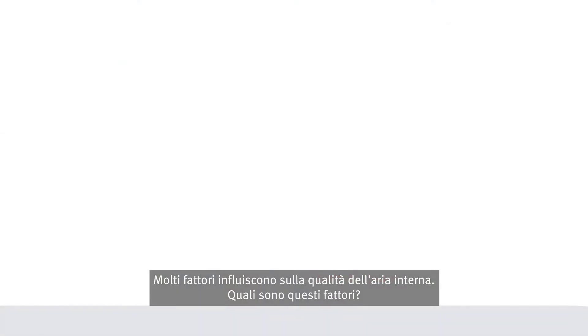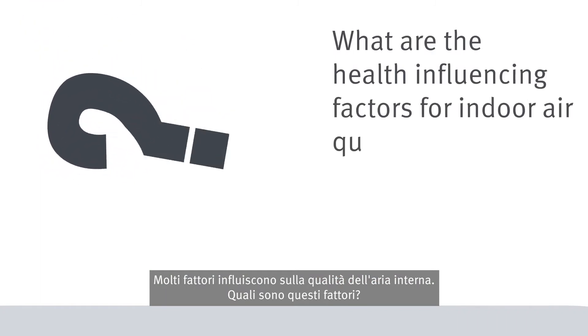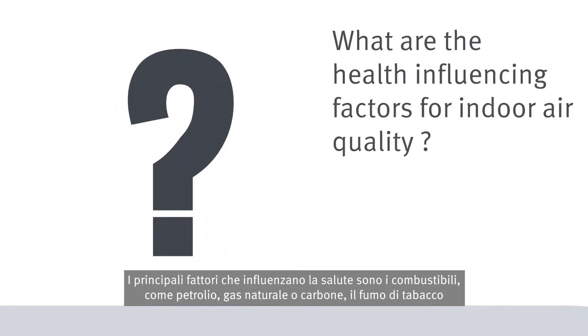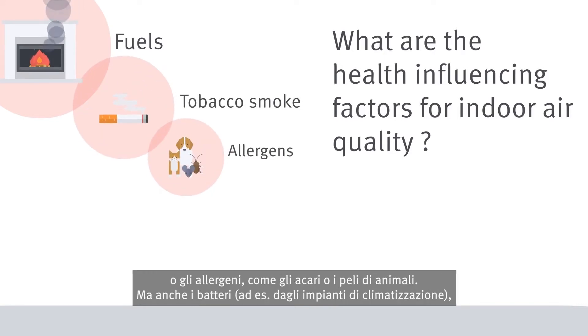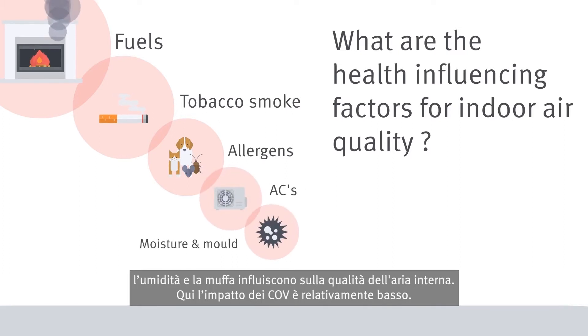But what are the influencing factors? The biggest health-influencing factors are fuels such as oil, natural gas or coal, tobacco smoke, or allergens such as mites or animal hair. But bacteria, for example from air conditioning systems, moisture and mould also affect indoor air quality.